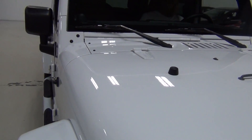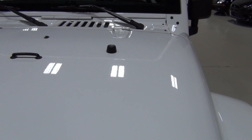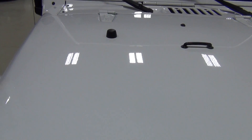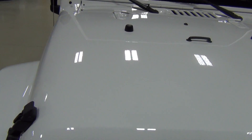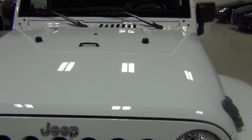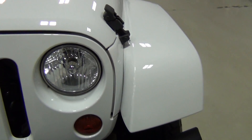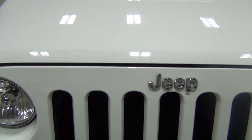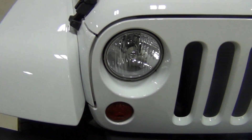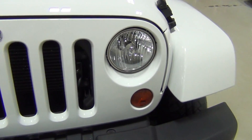Luckily it's not a Hummer, because I like these better — especially with this new 3.6-liter engine, it's much, much better. I know that's sacrilege to some people, but I'm biased because I've owned Jeeps. The paint looks great. If I can see any imperfections, I will definitely point them out, but I'm having trouble finding anything. It really just looks great. I'm sure there's some paint or rock chips somewhere, but I'm having trouble finding them.